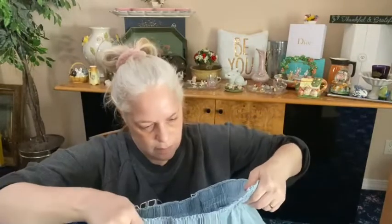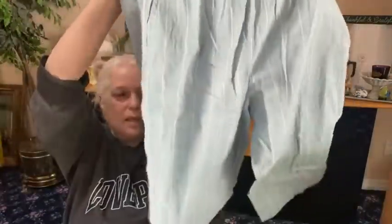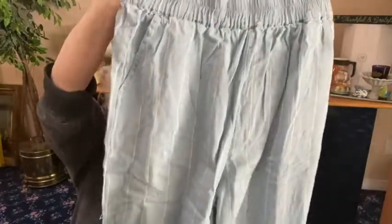Next we have some gaucho pants from Sadie and Sage — 100% made with love in California. It's a size small; their label is like a little fabric tag. Look at this — it's like a big pinstriped gaucho, like a cotton gaucho. Oh my god, these are so cute! Why are these not my size? They've got front pockets, they flare out a little bit. Loving this stuff!